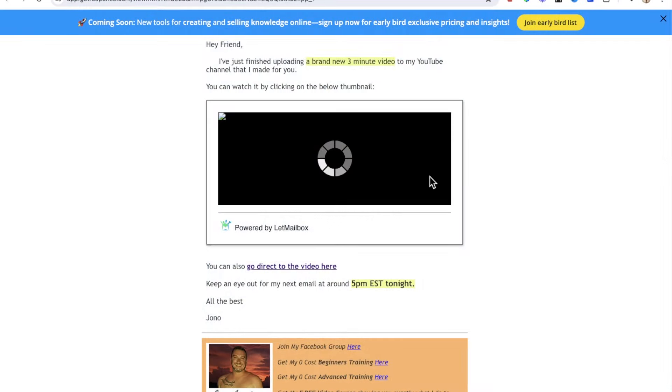I would usually send this warmer email out at around 7 AM Eastern Standard Time — that's basically New York time zone. This is the time zone we use all the time when it comes to JVZoo and Warrior Plus and launches. So people know, because they've watched this video, that there's going to be a review video they can watch at around 5 PM that evening.